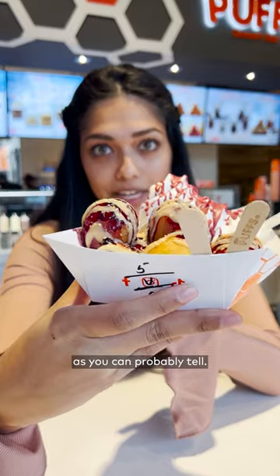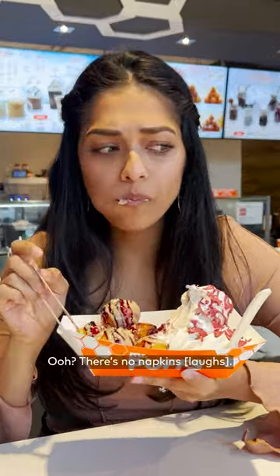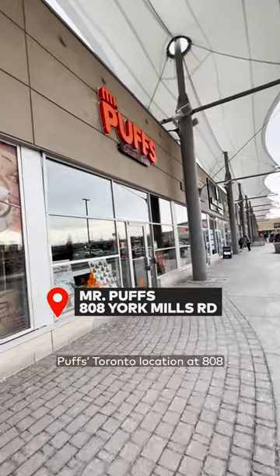As you can probably tell, there's a lot of it — you can see the red velvet cracking in there. If you have an extreme sweet tooth, maybe this is for you, but this one's just a bit too much for me. You can find Mr. Puffs' Toronto location at 808 York Mills Road.